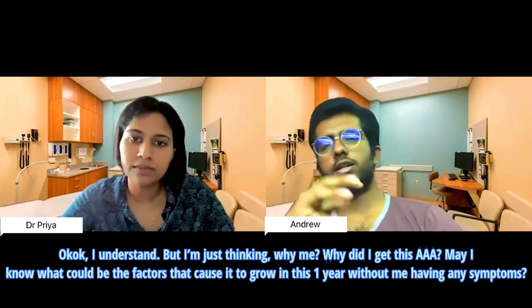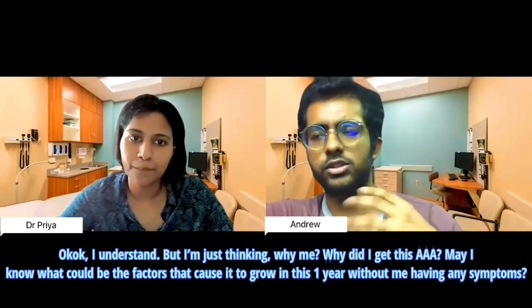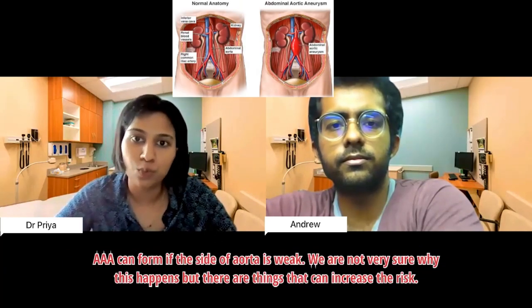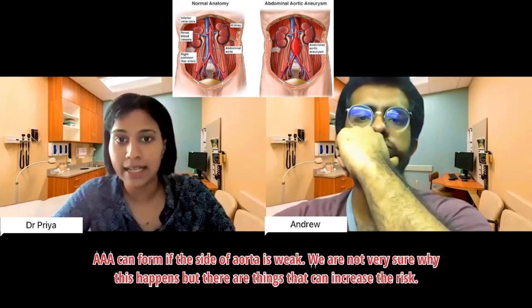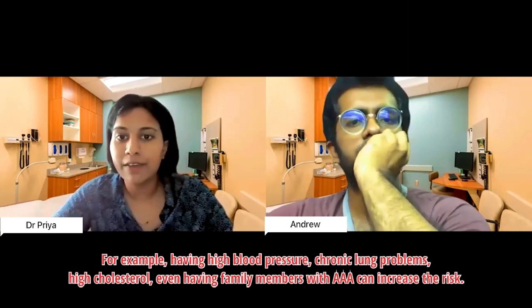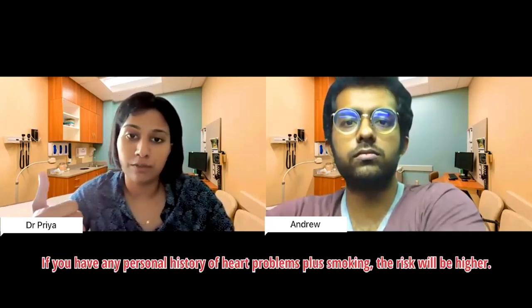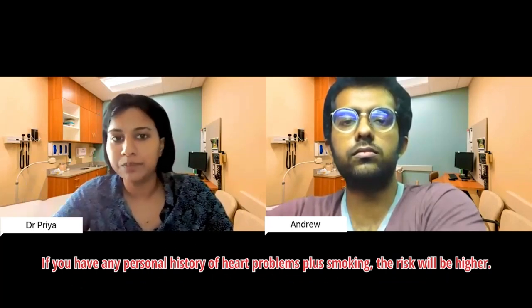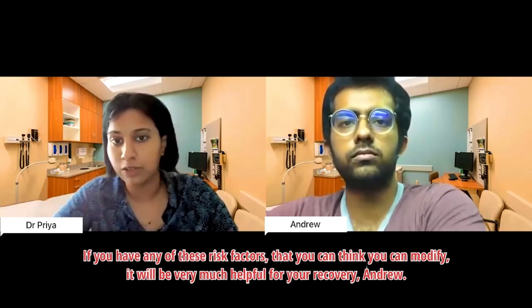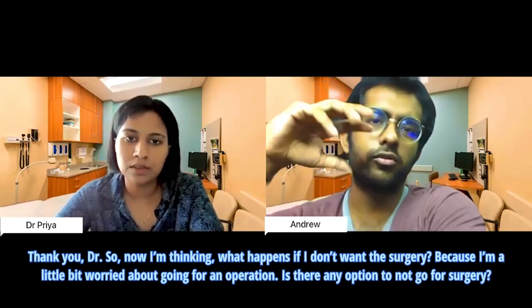Patient: Why did I get this abdominal aortic aneurysm? What factors could have caused it to grow in one year without symptoms? Doctor: AAA can form when the wall of the aorta is weak. We're not entirely sure why this happens, but risk factors include high blood pressure, chronic lung problems, high cholesterol, family history of AAA, personal history of heart problems, and being a chronic smoker. If you have any of these modifiable risk factors, addressing them will be very helpful for your recovery.